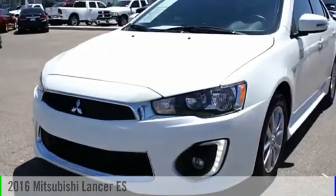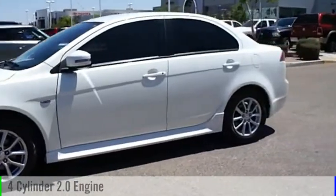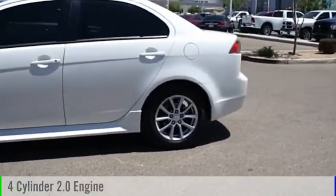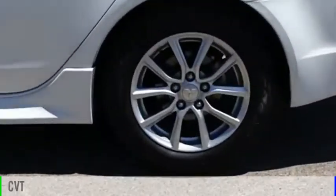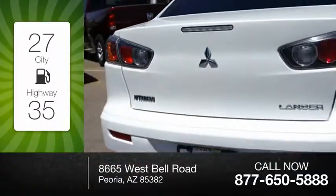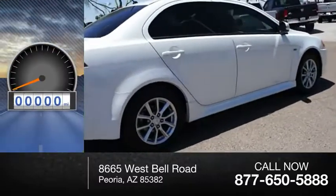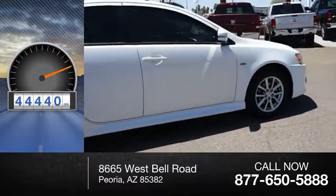Love the 2016 Lancer. This vehicle is powered by a front-wheel drive, four-cylinder, 2.0-liter engine, and comes with a continuously variable transmission. Great fuel efficiency saves you money by requiring fewer trips to the gas station. This vehicle has less than 45,000 miles.